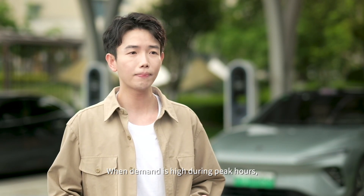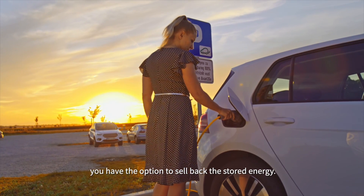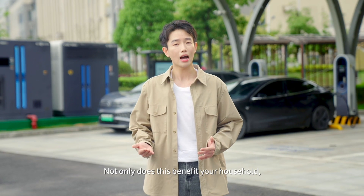When demand is high during peak hours, you have the option to sell back the stored energy. Not only does this benefit your household, but it also allows you to monetize the surplus energy.